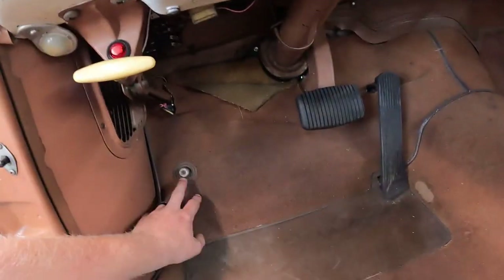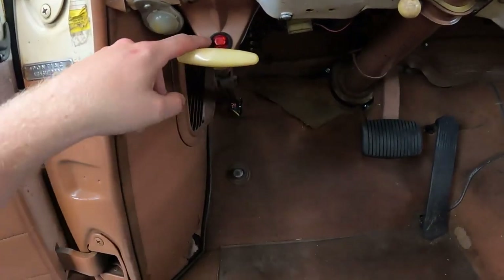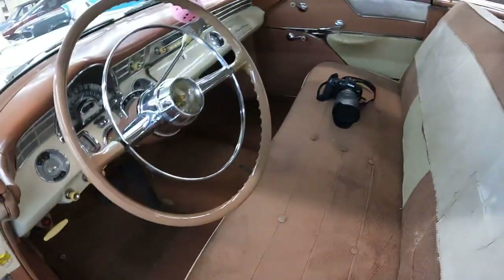Coming down inside the pedal box itself: high beam switch, brake pedal, gas pedal, hand brake and emergency brake, and a light to tell you whether or not it's on — because sometimes when you're sitting there you can't tell.